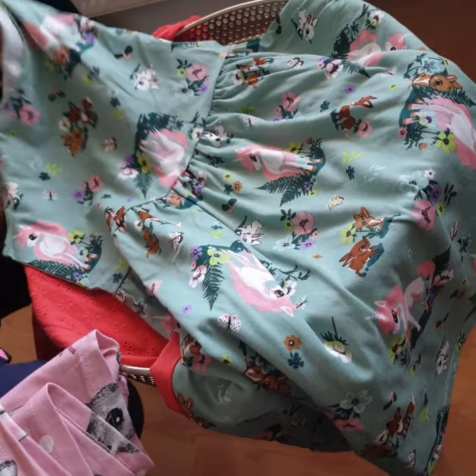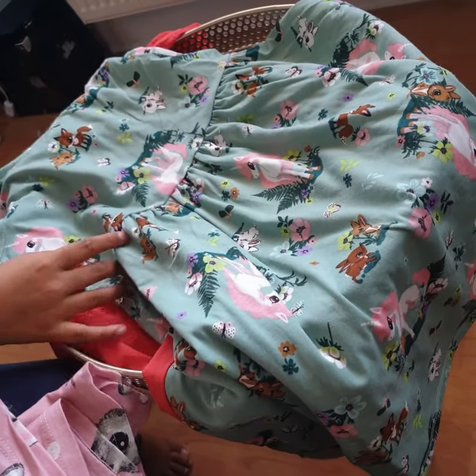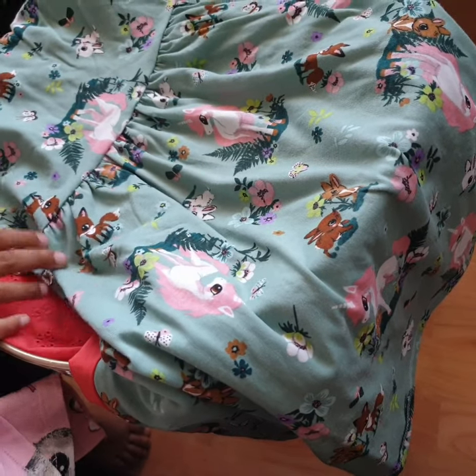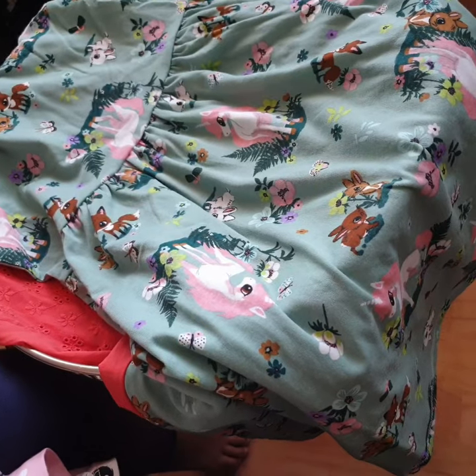The second one is like a nature type — it has squirrels, which reminds me of the squirrels at the park. It has bunnies, foxes, unicorns — my favorite animal — and it also has butterflies and nice flowers.